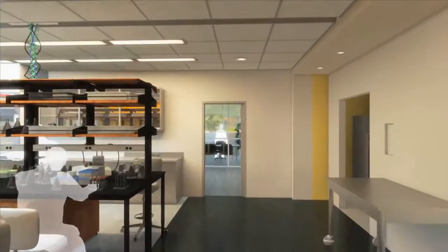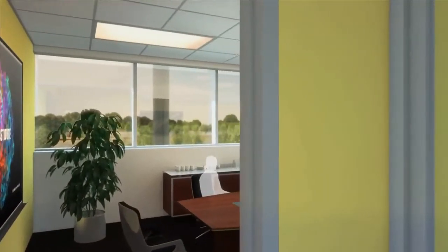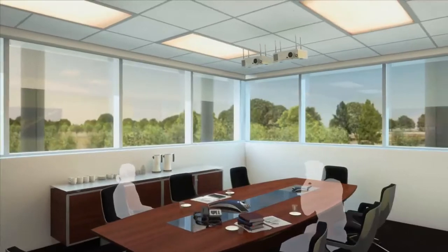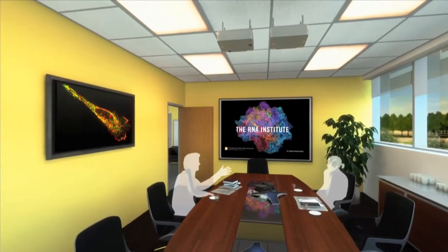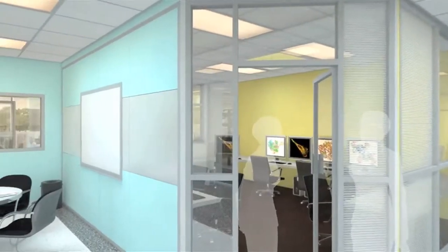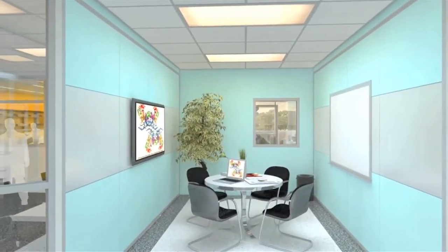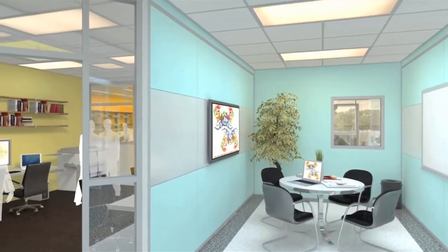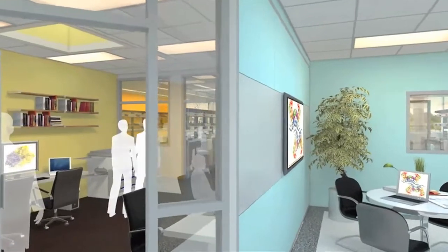The openness of the environment is conducive to collaborative, interactive research, whether that be a small conference space with Wi-Fi and high-resolution monitors, or a space for shared student and post-doctoral fellowship offices. The entrepreneurial environment of the Institute provides an invitation to scientists and engineers from corporations as well as from other academic institutions.